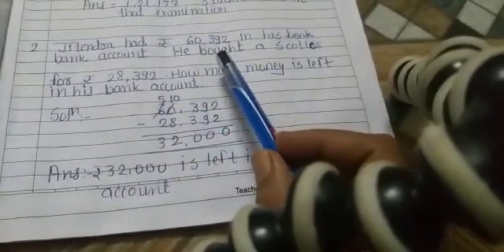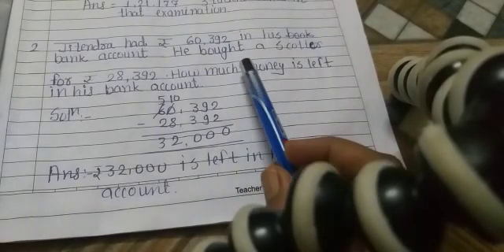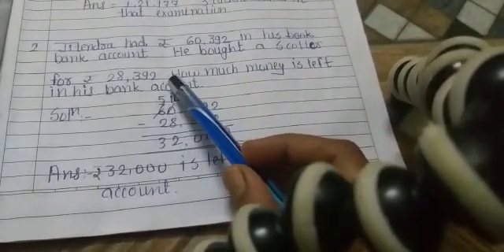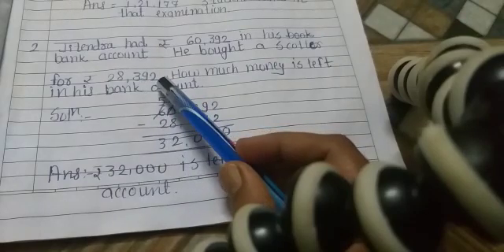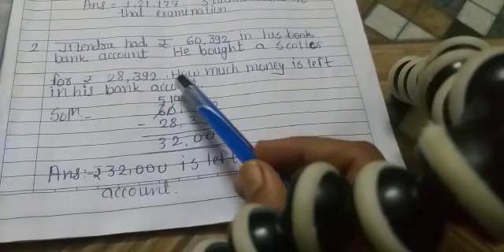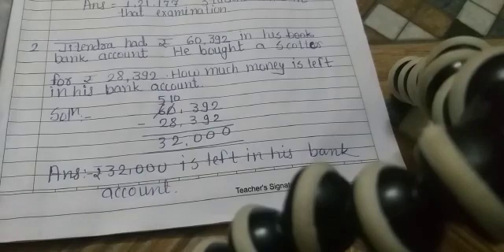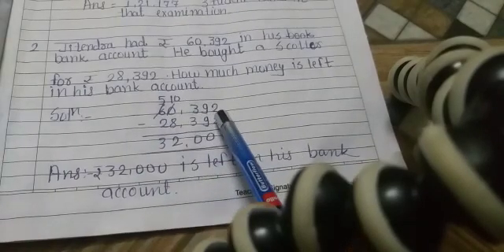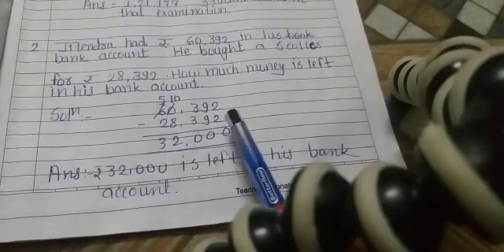Jitendra's bank account has Rs. 60,392. He then bought a scooter for Rs. 28,392. How much money is left in his bank account? We will subtract 28,392 from 60,392.